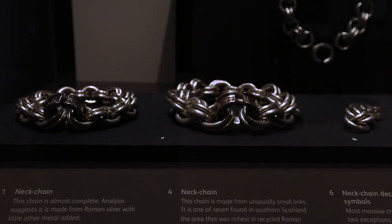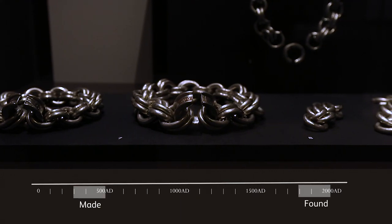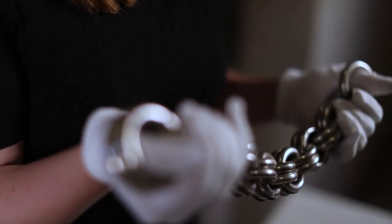They were all found in the late 18th, the 19th, or the early 20th century, and some of them were in such poor condition — so badly corroded, so damaged — and indeed several were broken apart so that people could try and understand what metal they were made from. But in fact they're made from solid silver.